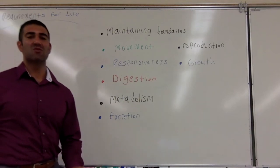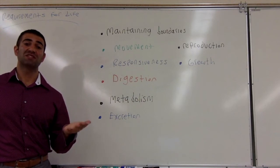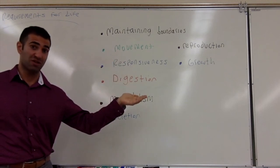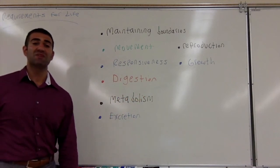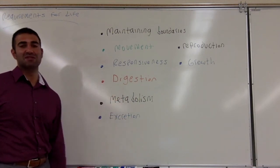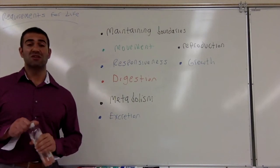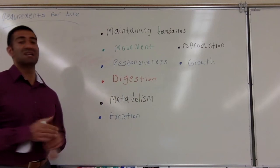Responsiveness — we are going to detect external stimuli through a series of sensory neurons fed to our brain, and we are going to respond with our muscles accordingly. Digestion — we must be able to take foodstuff and break it down into its simplest parts so it is accessible to our cells. Metabolism — must be able to do chemical processes in order to function. Excretion — anything our body cannot use or recycle, or that could become toxic, must be eliminated.